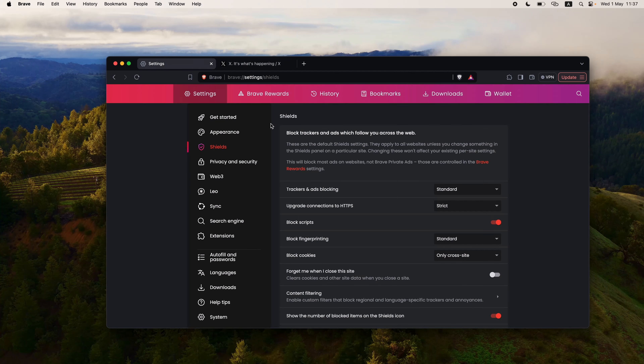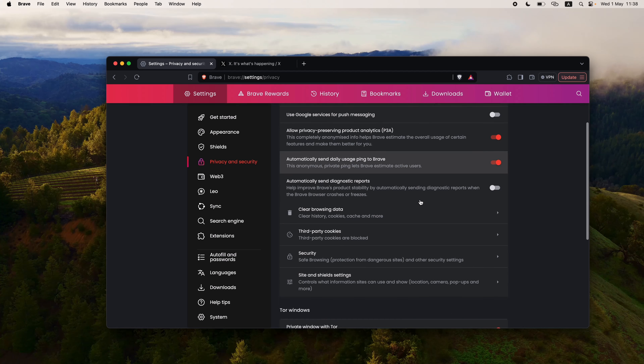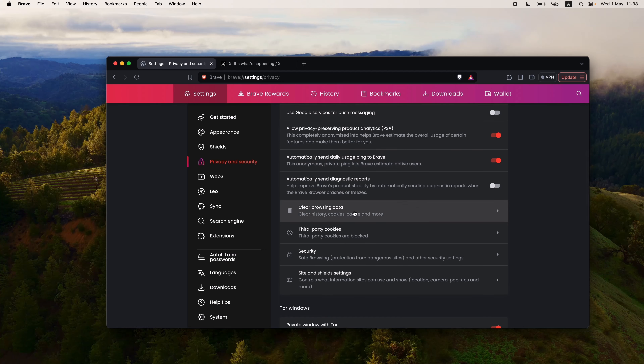Keep in mind that blocking all cookies and blocking scripts could make many websites not work, so I usually go with block cross-site cookies and only block scripts on websites I do not trust. Under Shields, we see trackers and ads blocking — you can set it from standard to aggressive — upgrade connection to HTTPS, block scripts, block fingerprinting, and block cookies. If you have block cookies on your browser, set it ideally to only cross-site cookies. You do not want to allow all cookies.